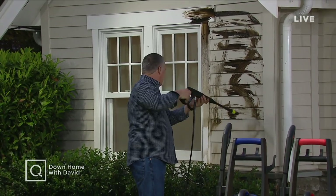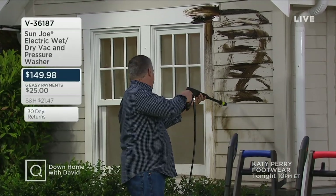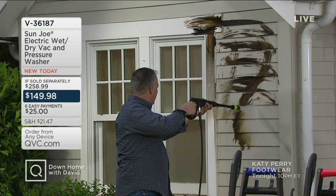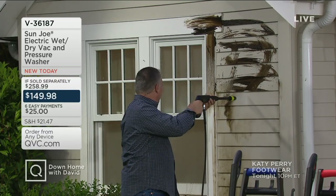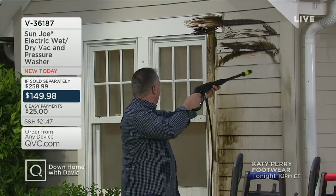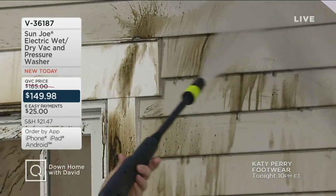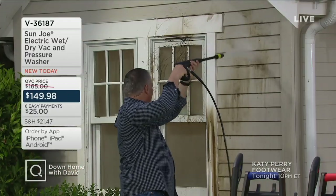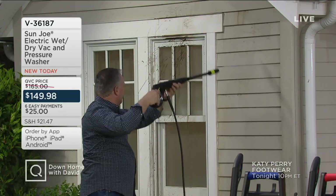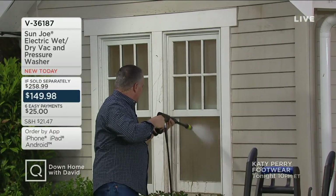It is springtime and we've had a lot of rain, which means there's probably a lot of yuck on the outside of your house, car, patio furniture, or pavers. So it's time to get after that with a really affordable power washer. We turn to our friends at Sun Joe and the Electric Wet Dry Vac Pressure Washer. Wait — this isn't just a pressure washer. No, it's also a wet dry vac. It has a washable filter so you won't have to replace the filter between jobs.